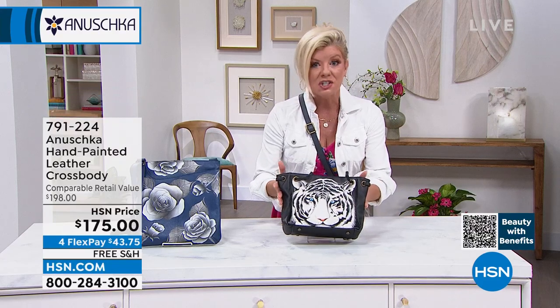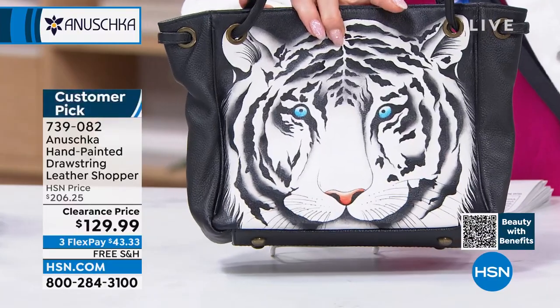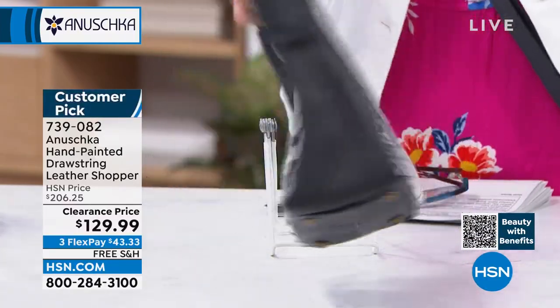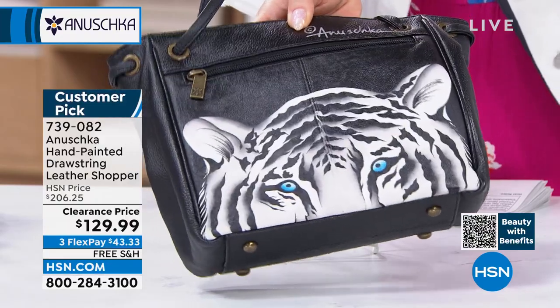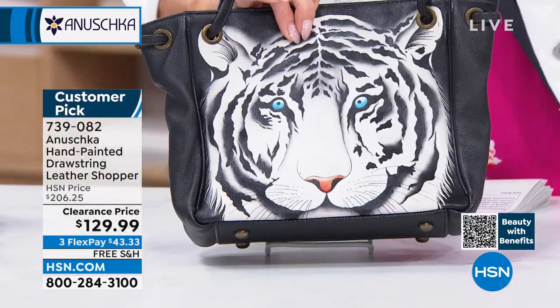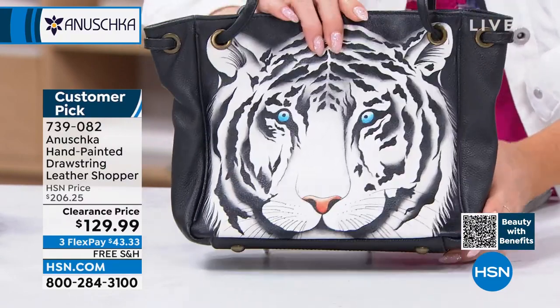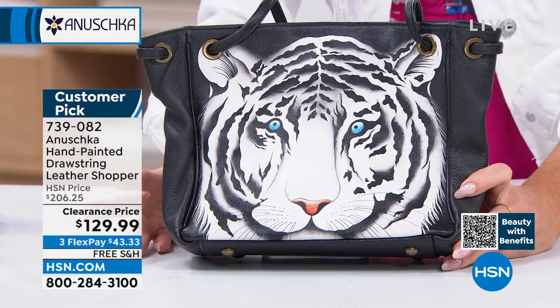We have what we call a mini shopper, and I love that silhouette and style. This is the snow tiger — it's a customer pick and a really special opportunity buy. We're very limited in all of the artwork at this value of $129.99.